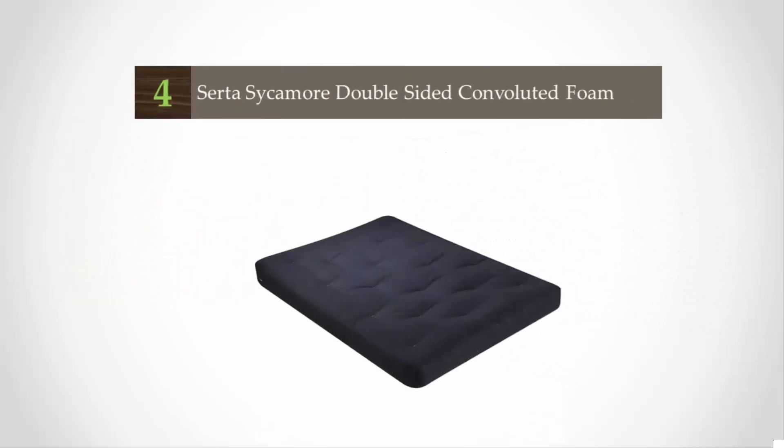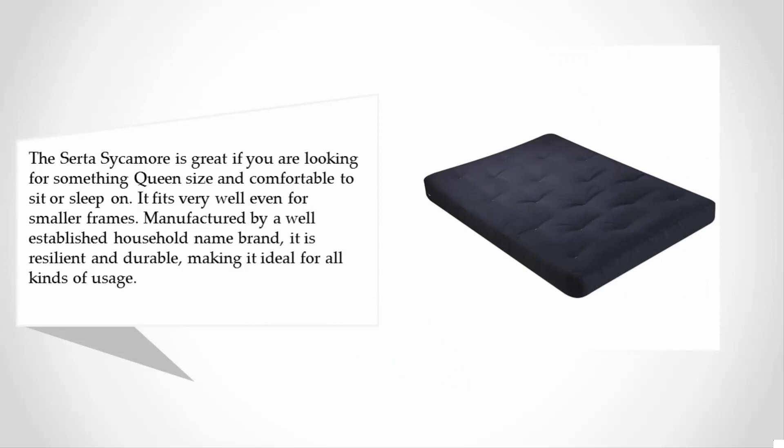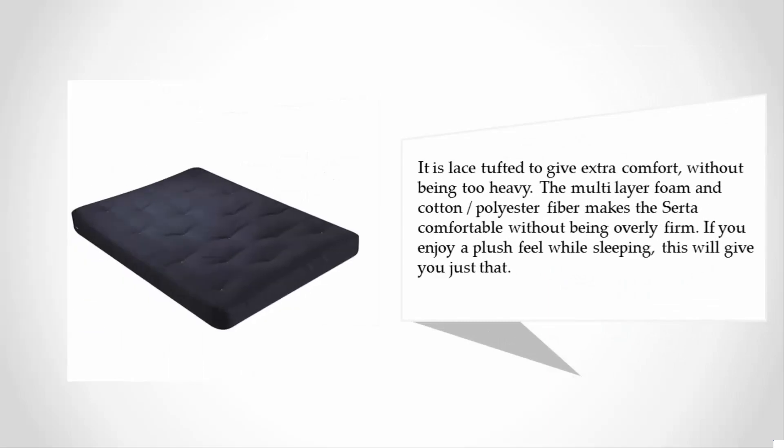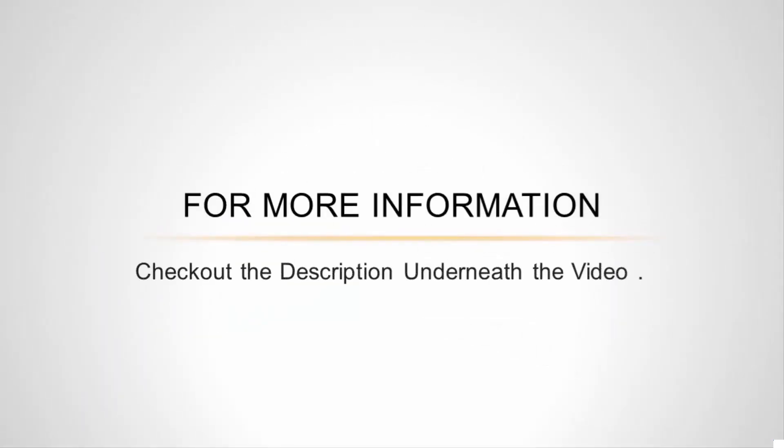At number four, the Serta Sycamore is great if you are looking for something queen-size and comfortable to sit or sleep on. It fits very well even for smaller frames. Manufactured by a well-established household name brand, it is resilient and durable, making it ideal for all kinds of usage. It is lace tufted for extra comfort without being too heavy. The multi-layer foam and cotton/polyester fiber makes the Serta comfortable without being overly firm, giving you a plush feel while sleeping.